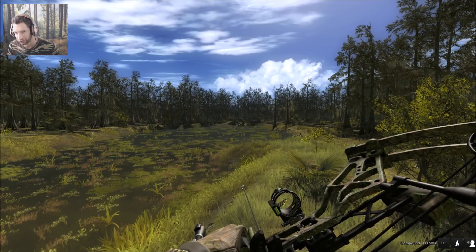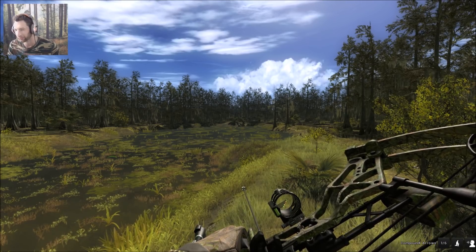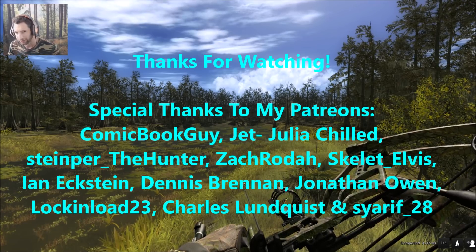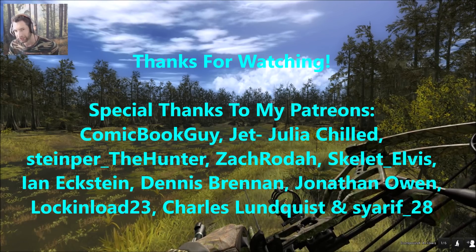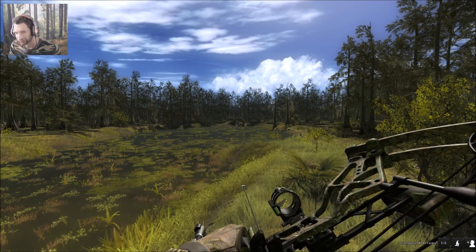Anybody who's hunted Rogaro Bayou knows it's really difficult to track an animal that's not hit very well because the tracks are so hard to find. Anyway, I think that's gonna be a pretty good way to end this video. I hope you guys enjoyed it — if you liked it, please give it a thumbs up. Thank you so much for watching and we'll see you next time.